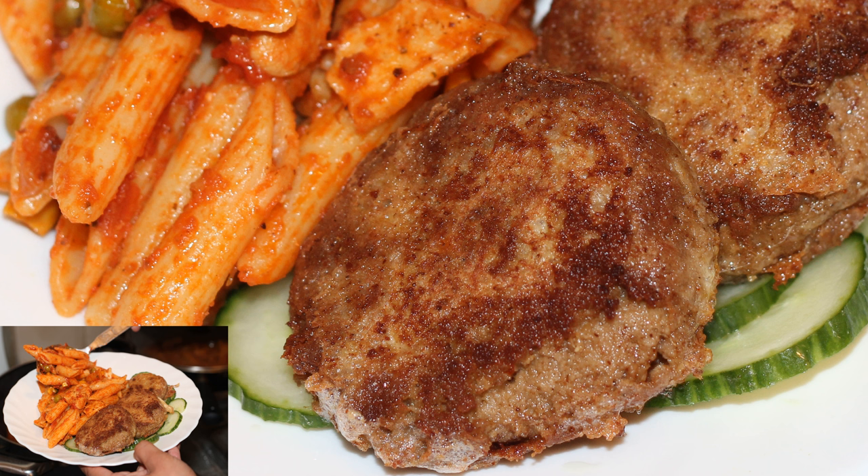With the increase in vegetarianism and veganism, various new methods and recipes of making shami kebab have emerged in the subcontinent.